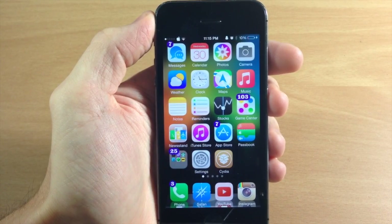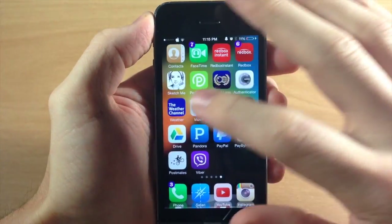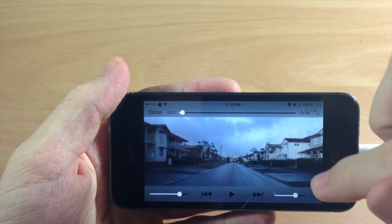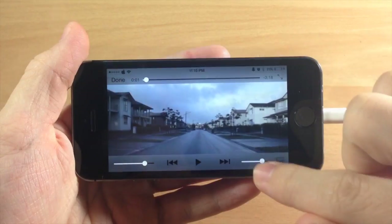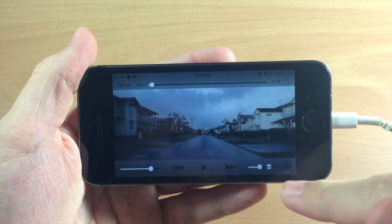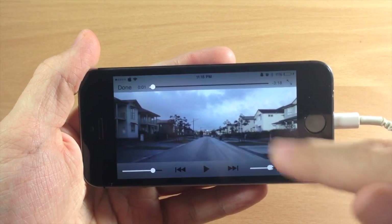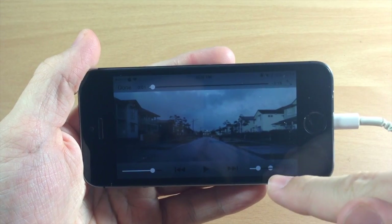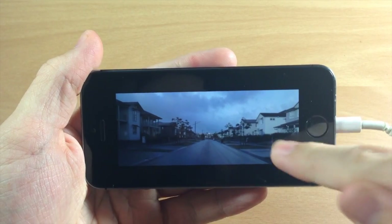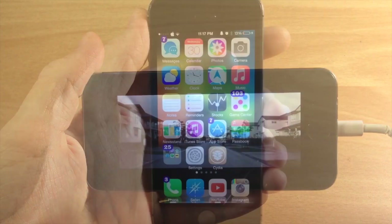You can check this out on Cydia right now. Next up we have a tweak called Bright Player. What this does is give you a brightness slider in your media player. If we start to play this video you'll notice a little slider right here. The only bugginess is that the little knob doesn't move from where it starts, so that's a bit of a bug, but other than that it works completely fine. It's a free tweak so definitely check it out.